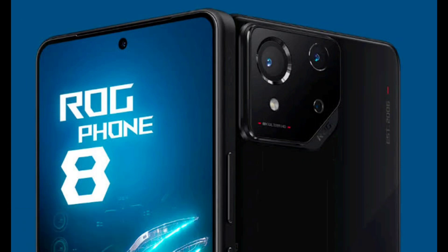The display will be a 6.78-inch FHD+ OLED panel with a 120Hz refresh rate, HDR10 support, and Corning Gorilla Glass Victus 2 protection. The phone will also have a dual-screen infotainment system, which will allow you to control the phone settings, gaming modes, and RGB lighting effects.